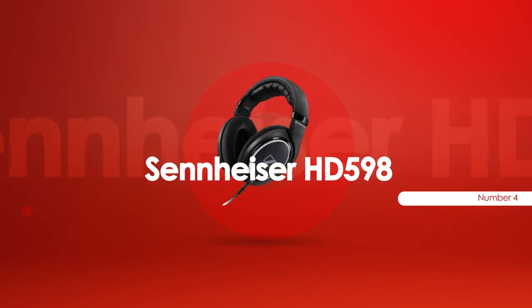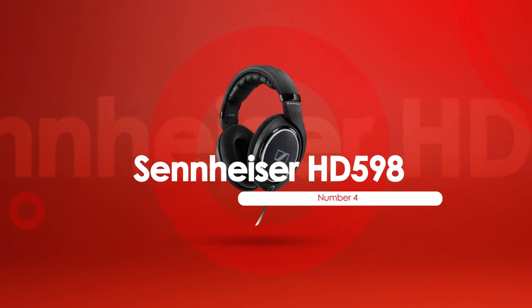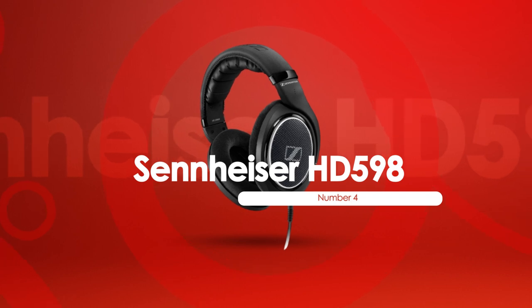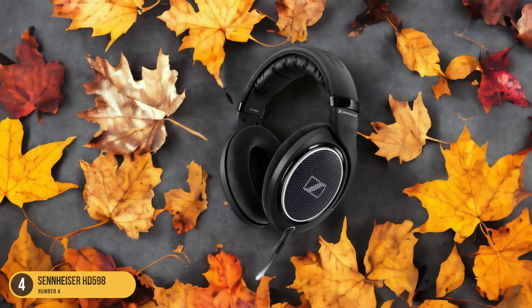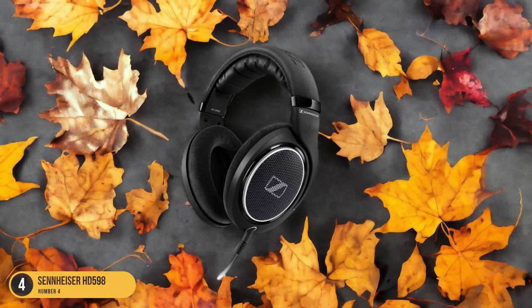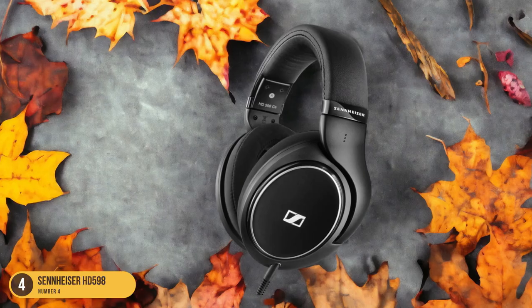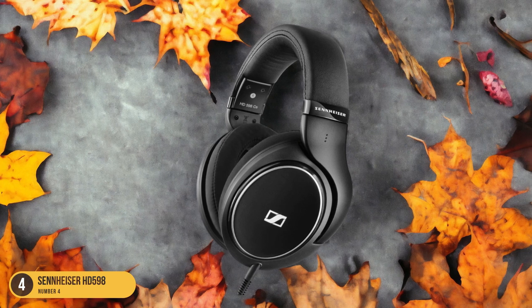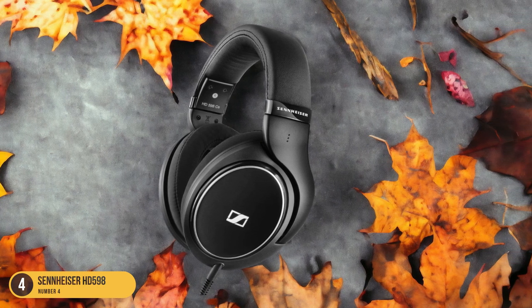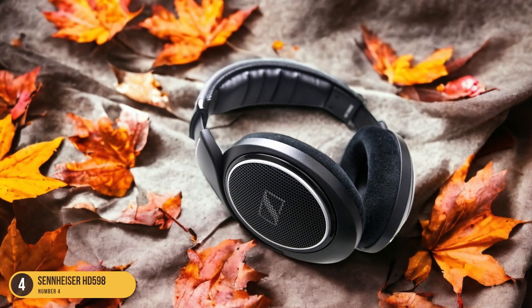At number 4, we have the Sennheiser HD-598, excellent for jazz. For those seeking an alternative to the Status Audio CB-1 for their jazz listening experience, the Sennheiser HD-598 stands out as an excellent choice with its impressive sound quality and comfort features. The HD-598 offers a smooth and balanced sound signature that complements jazz music beautifully.